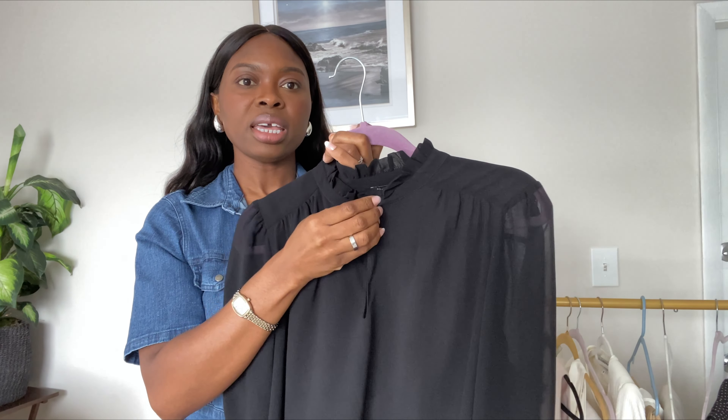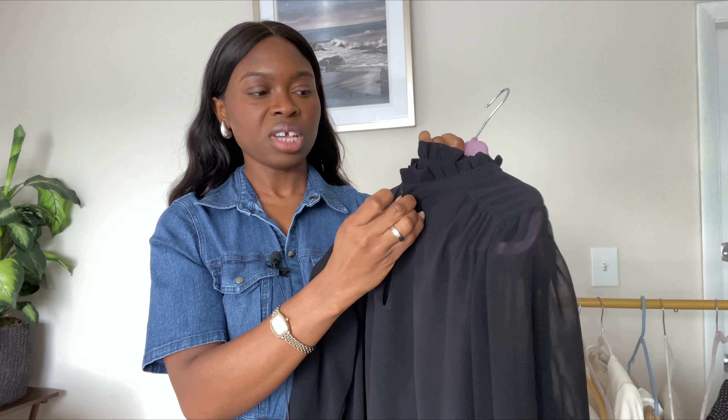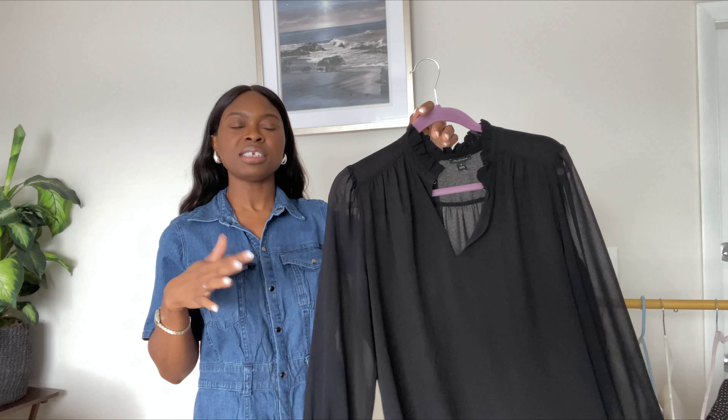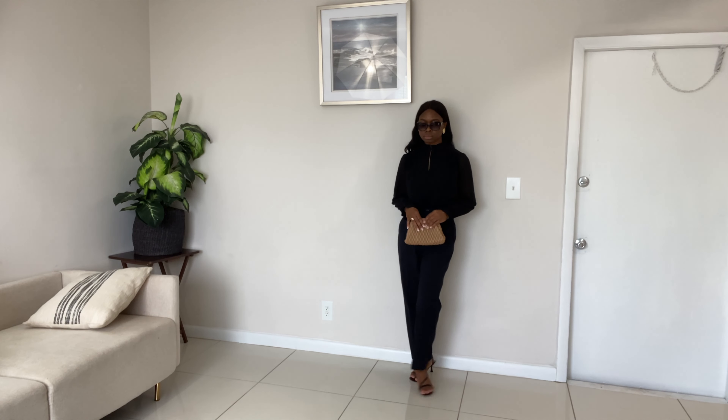The neckline has a snap closure, so I can adjust it and even turn it into a mock neck. I love the detail on this top. It's such a feminine top — I love anything that is flowy, anything I can move around in.